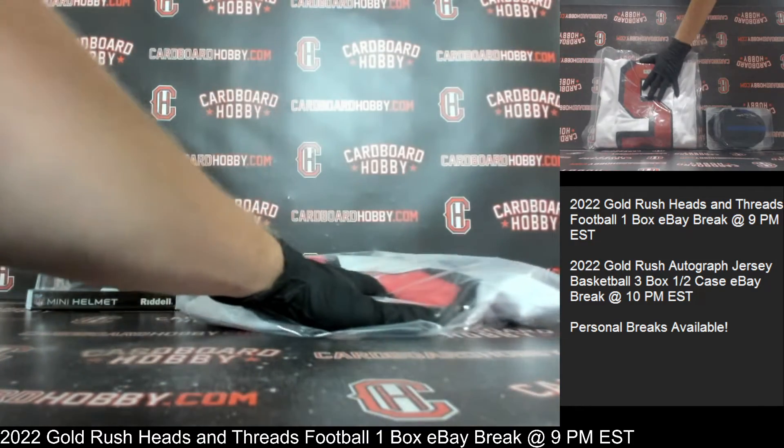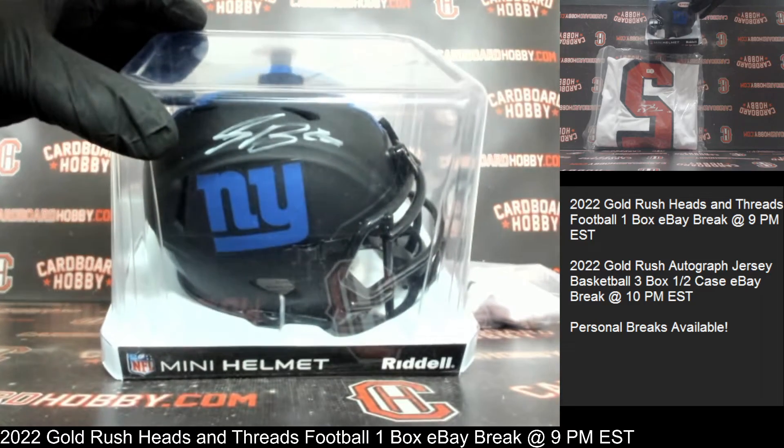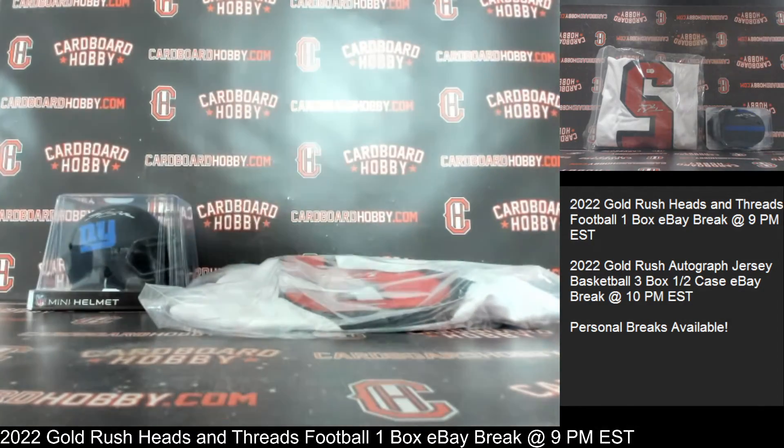Trey Lance, autographed jersey, 49ers. We also had for the Giants, Mr. Saquon Barkley, autographed mini helmet, Eclipse alternate for the Giants. Two beautiful autographed memorabilia pieces.